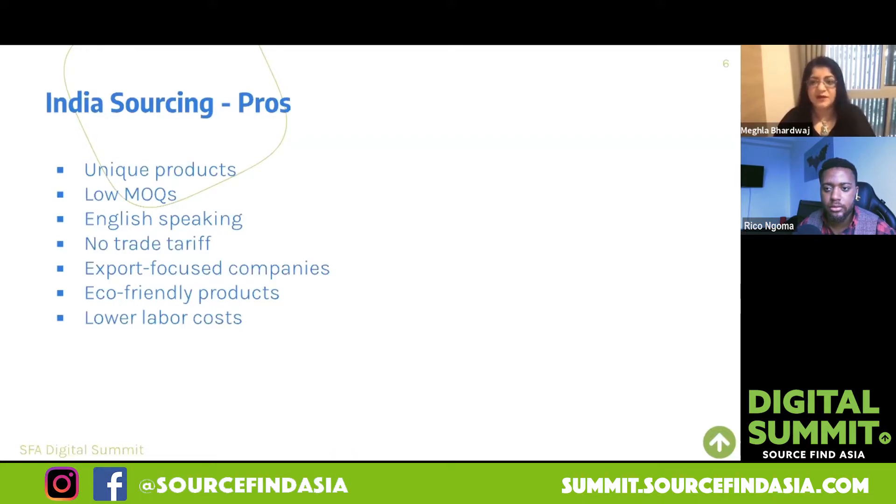In India, a lot of suppliers are willing to negotiate for low MOQs, whereas in China, fewer suppliers are willing to talk about MOQs. Also, a lot of the suppliers you will deal with in India are fluent in English. It's just a bit easier to communicate with suppliers in India because many of them have studied overseas in the UK or the US and come back to India to manage their family business. A lot of the businesses are family run, so communicating is much easier and there's less lost in translation.